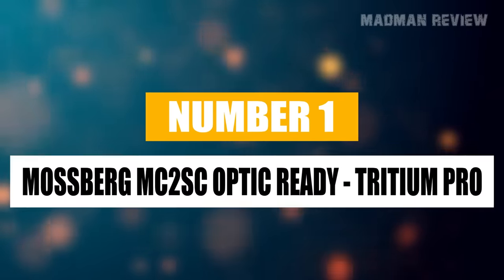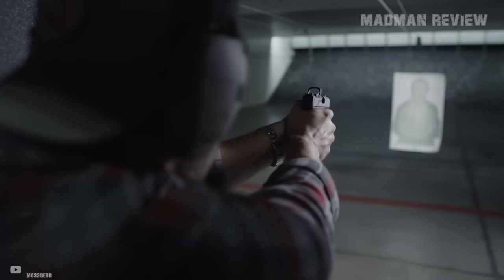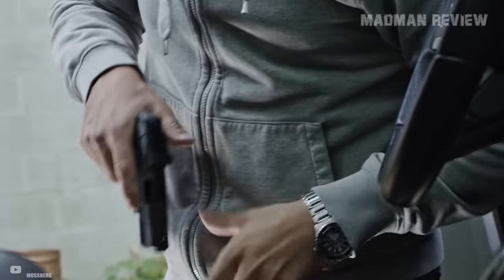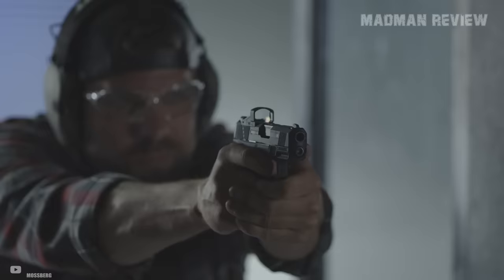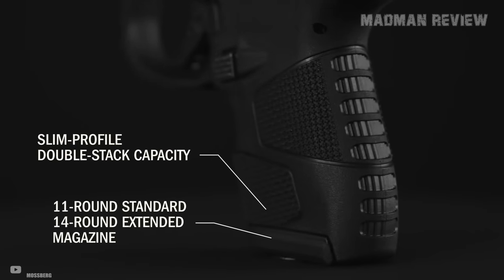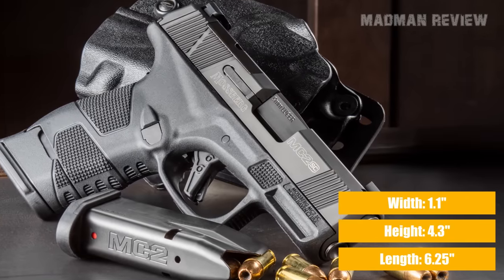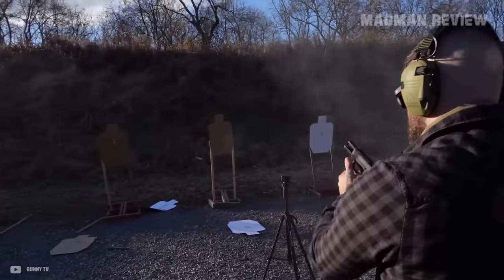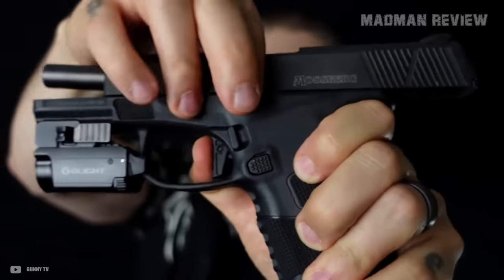Number 1. Mossberg MC2SC Optic Ready Tritium Pro. The Mossberg MC2SC Optic Ready is a compact powerhouse that gets a lot of praise for its impressive combination of features, making it a great backup gun. With an MSRP of around $556 to $662, it falls under the affordable category for its class while offering a wealth of advanced features. It comes with an 11-round flat base magazine and a 14-round extended magazine. It measures 6.25 inches long, 4.3 inches tall, and 1.1 inches wide, making it easily concealable in your pants without being overly bulky. The grip texture and palm swell provide a firm and comfortable hold, making it well-balanced in the hand without causing abrasion. It also features an optic-ready slide, though if you're going to carry it in your pants, you probably wouldn't bother attaching a red dot to it.